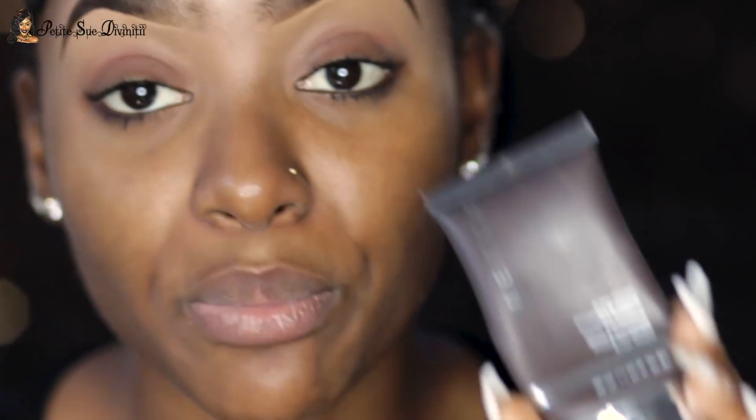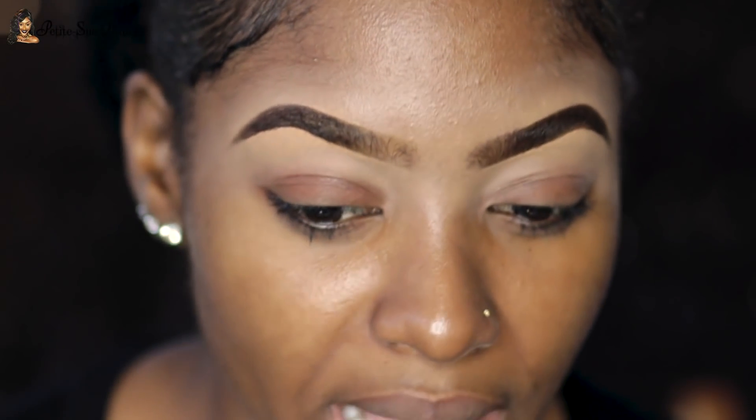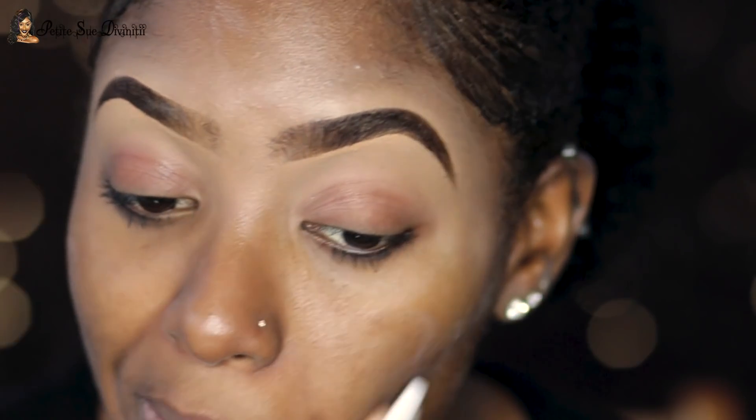I feel like using a very good mattifying primer is very essential because that will ensure longevity and it will control the oils. I'm going to go in with my Becca Ever Matte Poreless Priming Perfecta Primer. A little bit of this stuff goes a long way. If you have super dry skin though, I'd recommend going for something not as mattifying, because this is super mattifying — you don't want your skin to become dry and blotchy.